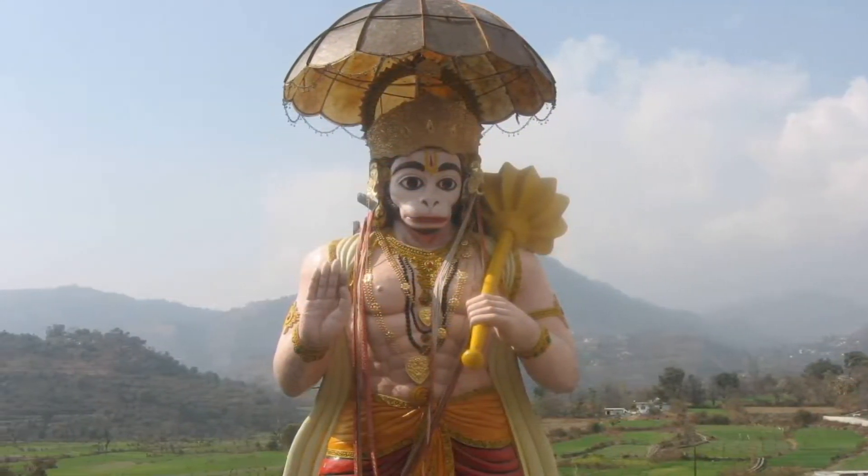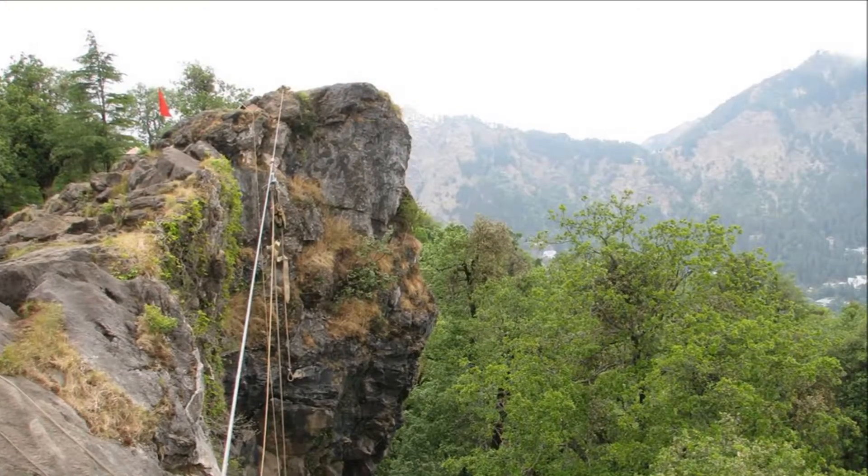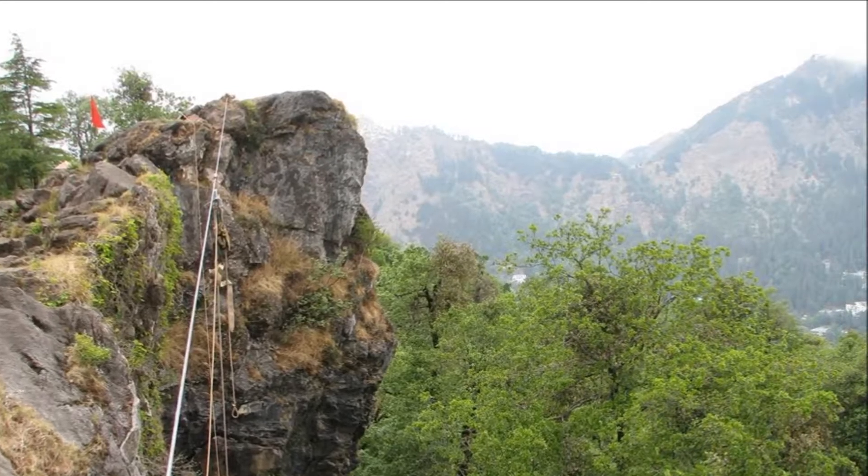Also worth a visit is the Hanuman Gadi, which is a site dedicated to the mighty Lord Hanuman. A must-visit site in Nainital is the Tiffin Top, that offers a 360 degree view of the entire town and is located on the Ayarpatta hill.